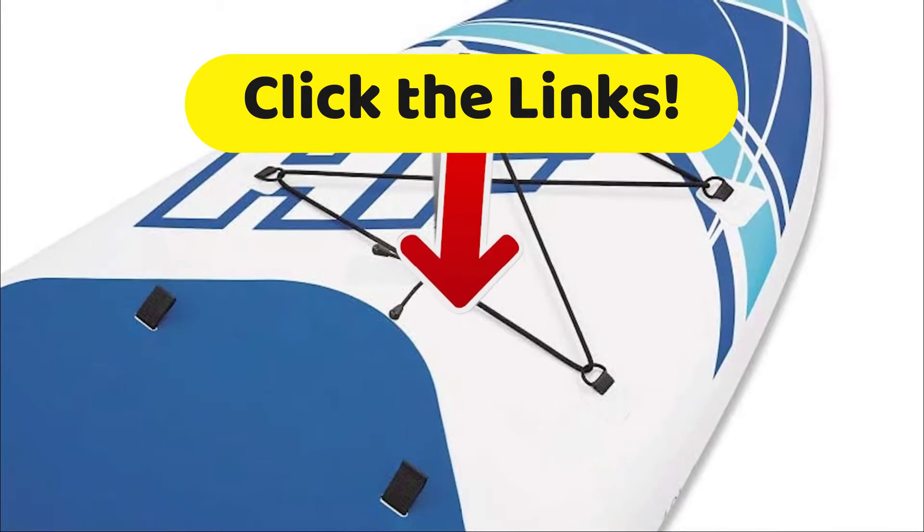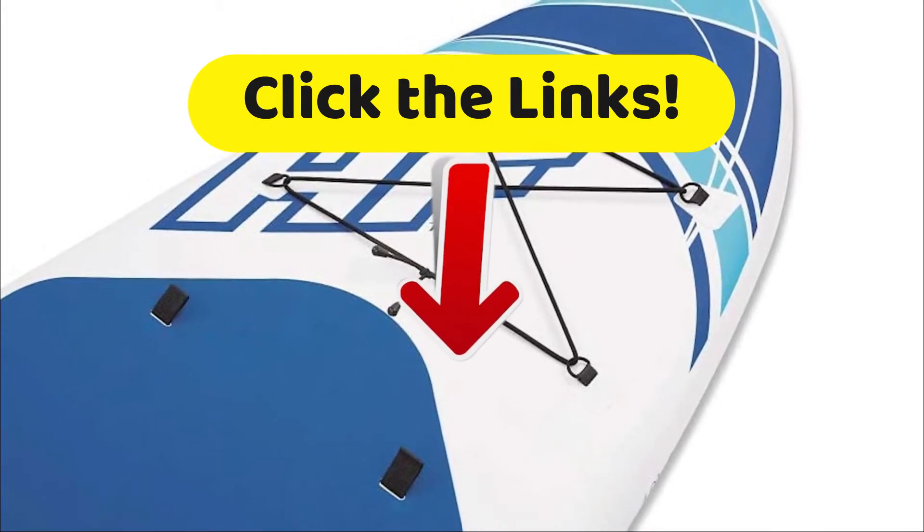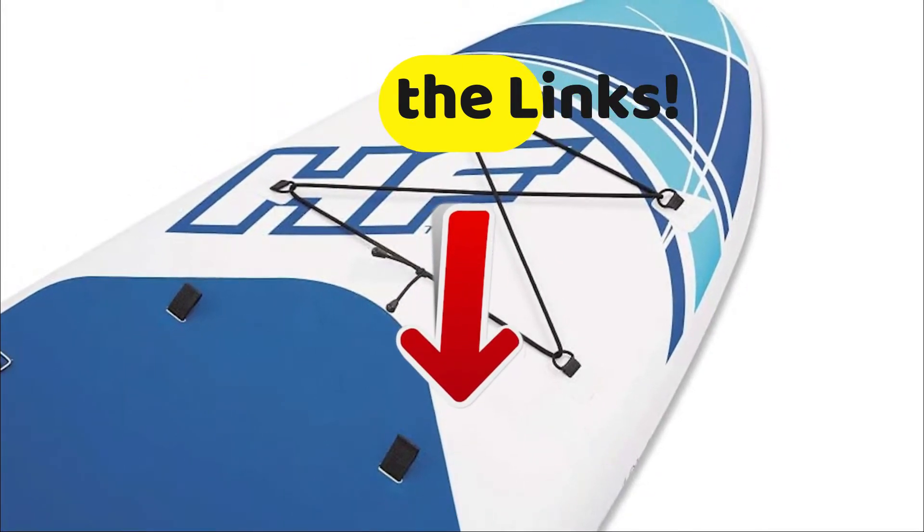I remind you that to get the best discounts we have found on the internet, click on the links in the description of this video below.